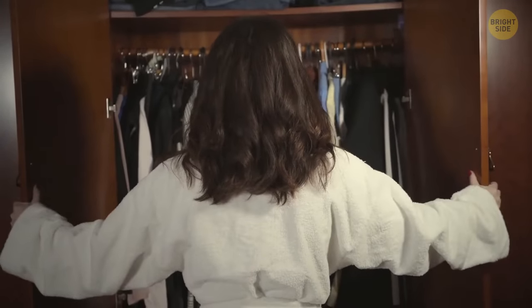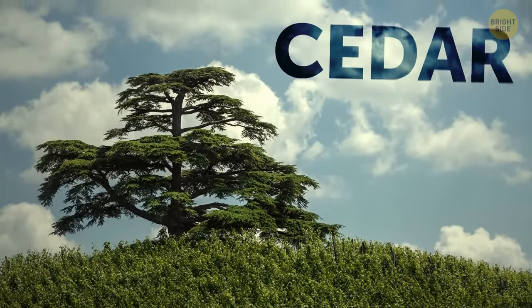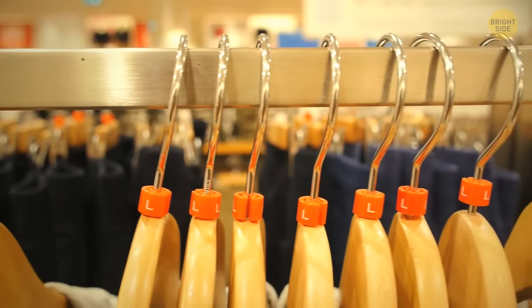Cedar wood hangers — usually made of cedar — are a natural moth repellent, so cedar hangers actually protect your clothes from moth infestation.